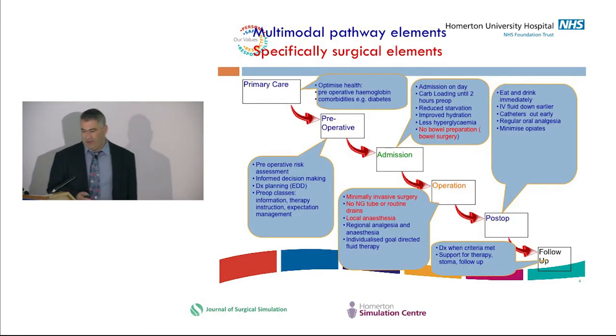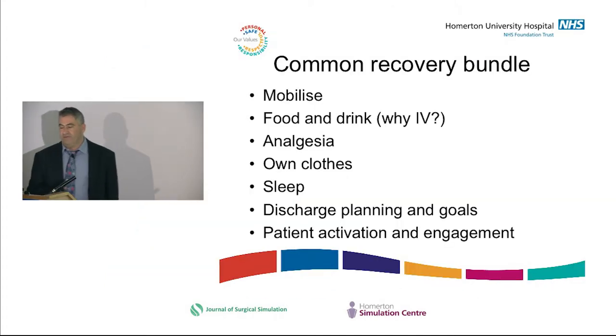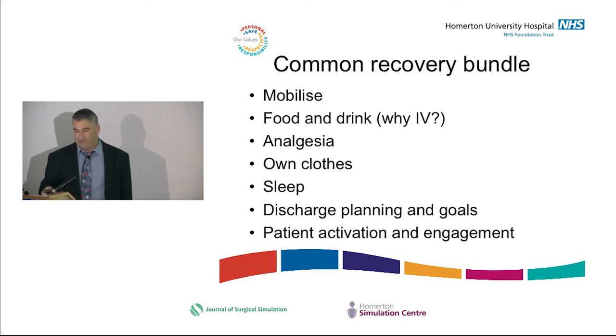Of all the elements in the surgical pathway, the ones specific to surgery are actually few — all the rest apply to anyone. They're about feeding people, getting IV fluids down whenever possible. We use almost no oral rehydration therapy in hospitals for adults, yet we know you can hydrate someone with cholera orally. So why do we put everyone on a drip, take their clothes away, and pin them to the bed?